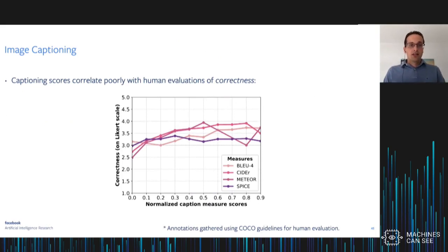We did an experiment asking humans to evaluate the correctness of captions produced by captioning systems, and compared those to values given by popular measures like BLEU-4, CIDEr, METEOR, or SPICE. On the x-axis is the caption accuracy measure; on the y-axis is correctness as evaluated by humans on a Likert scale. There's only a very small correlation between these two — things like BLEU-4 and CIDEr give you only a very limited signal about caption quality, which raises questions about how reliable caption evaluations are.